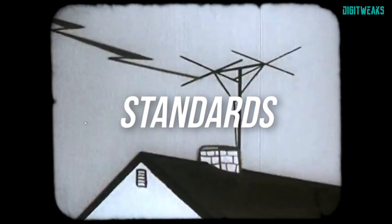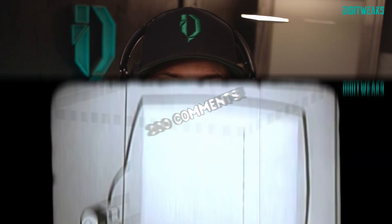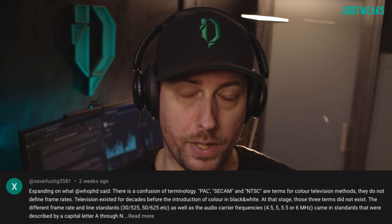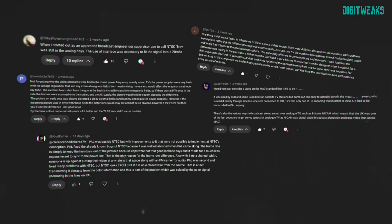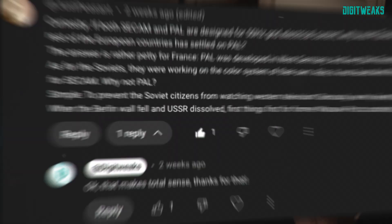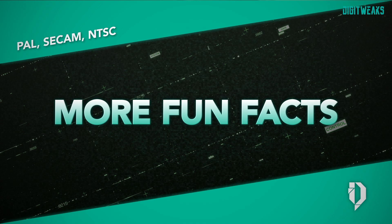Hi guys. Last time we spoke about past SECAM, NTSC, and PAL standards — some fun facts and origins. What I didn't expect was to get almost 200 comments on that video, so thanks everyone. Most comments were positive, fun, or informative; only one guy thought I was spreading European lies. I've collected the most important comments and double-checked some of what was said to create this video. There are some technical things and even some geopolitics, so it's a bit mind-blowing. Let's jump into more fun facts on TV standards.